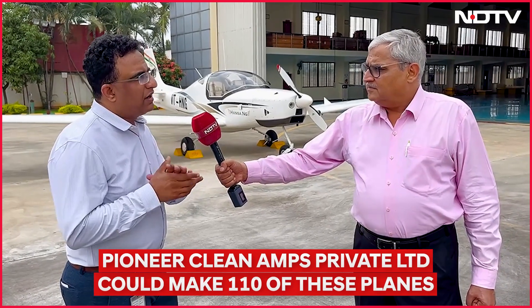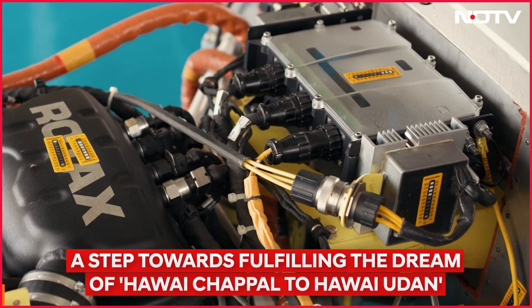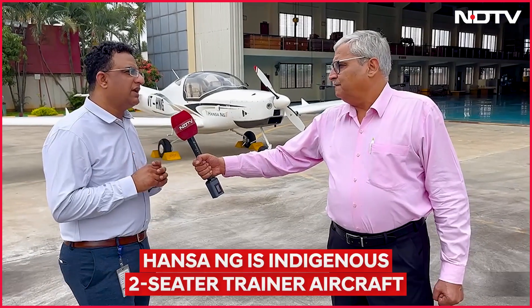It is aimed at pilot training. For fuel efficiency, we are using an advanced fuel-efficient engine called the Rotax 912 ISE Sports. It consumes around 12 litres per hour — one of the best in its class of aircraft.